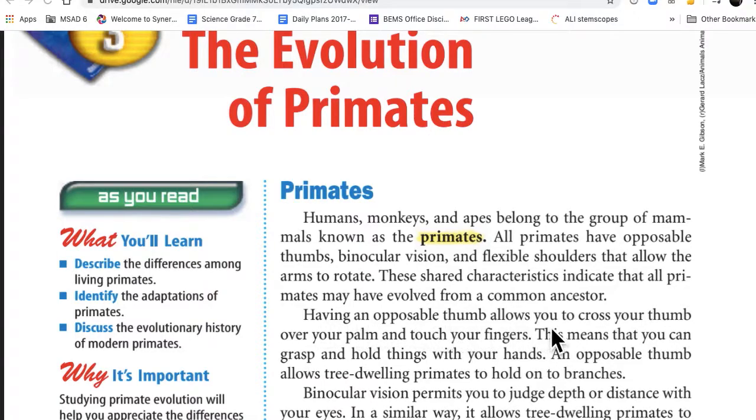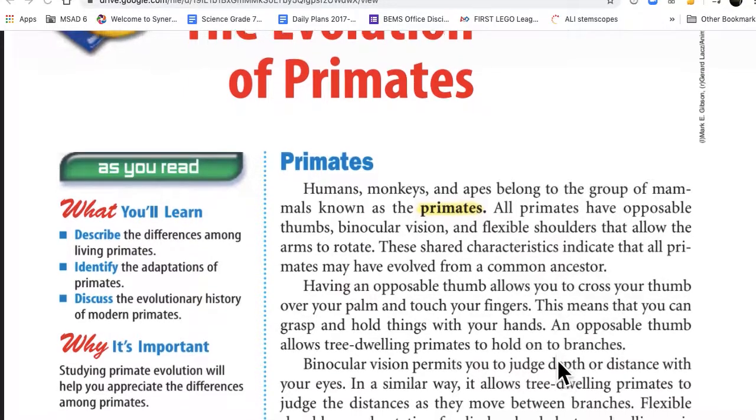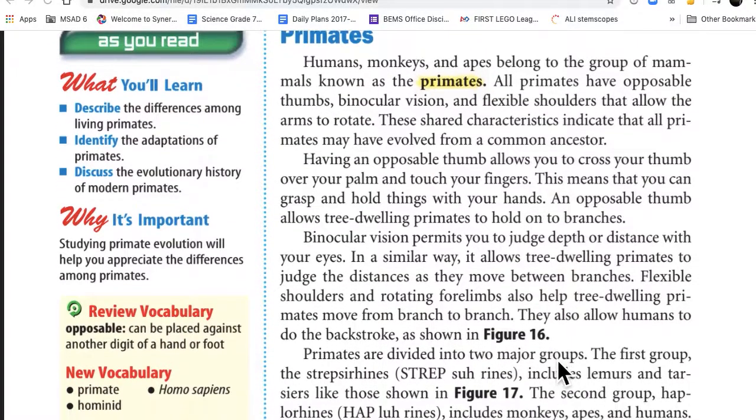Having an opposable thumb allows you to cross your thumb over your palm and touch your fingers, meaning you can grasp and hold things with your hands. An opposable thumb allows tree-dwelling primates to hold on to branches. Binocular vision permits you to judge depth or distance with your eyes, and similarly allows tree-dwelling primates to judge distances as they move between branches.